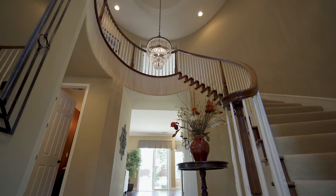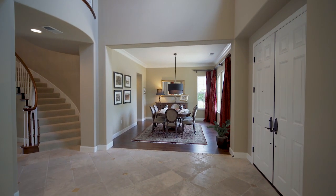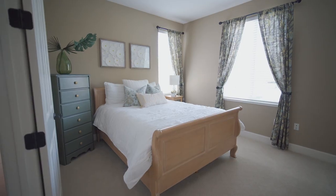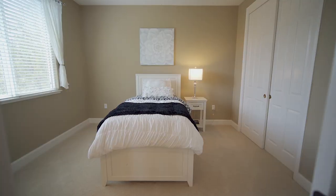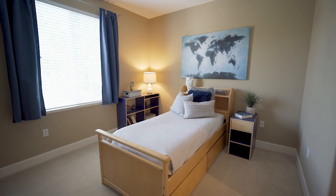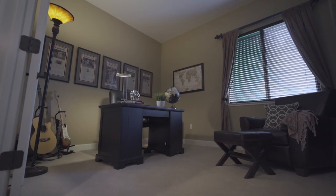This lovely five-bedroom home boasts an open layout with soaring ceilings and an abundance of natural light. The highly desired floor plan features a bedroom and full bathroom downstairs, perfect for hosting guests, extended family, or an au pair. The ground floor bedroom also works great as a private home office for telecommuters.